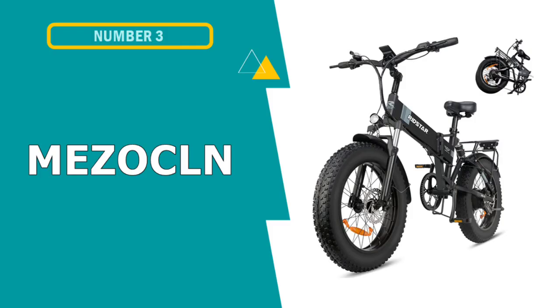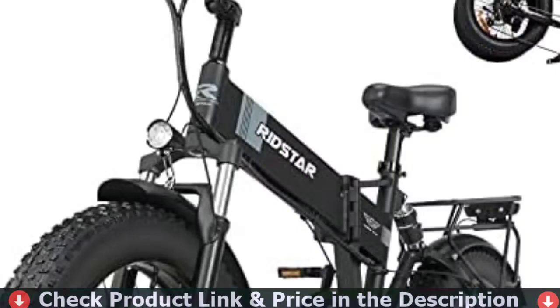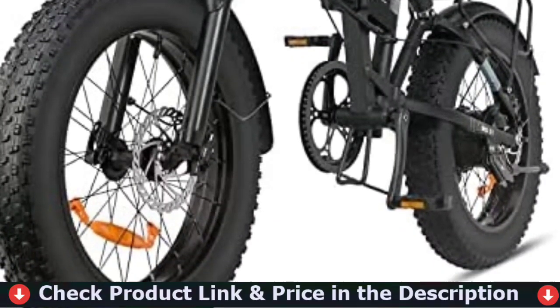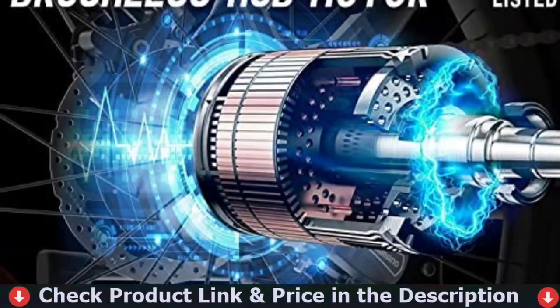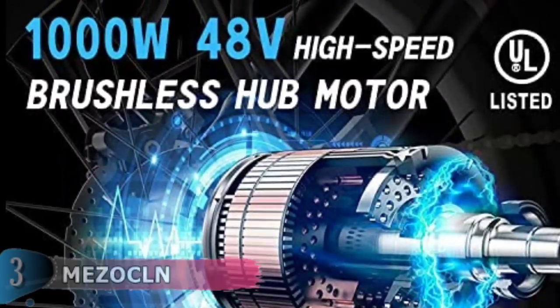Our third choice is the MetzOakland Folding Electric Bike. This e-bike frame is made of high-quality 6061 aluminum alloy, making it more sturdy and durable. Customize your ride performance with Shimano 7-speed, three riding modes and five levels of pedal assist. High-luminance headlight and integrated tail light can be used for night driving. Besides, the easy-to-read LCD display and phone mount with charger make your riding experience more comfortable.